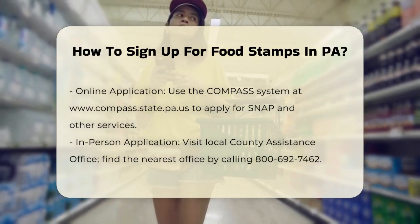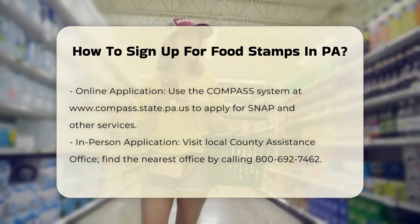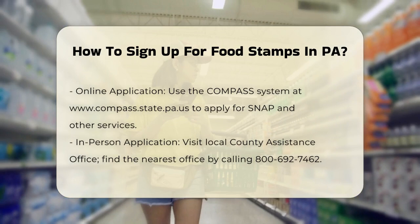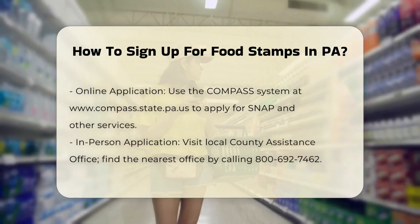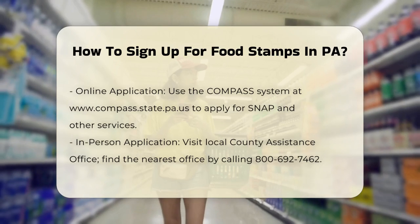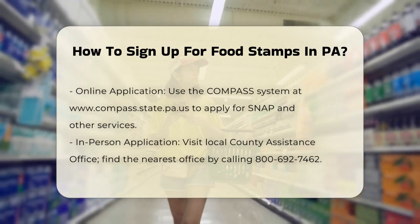In-person application. Visit your local county assistance office to apply in person. You can find the nearest office by calling the PA Department of Human Services helpline at 800-692-7462 or by contacting your local welfare office.